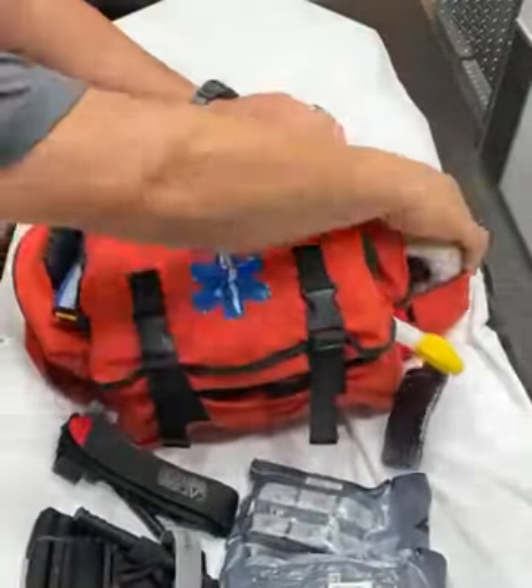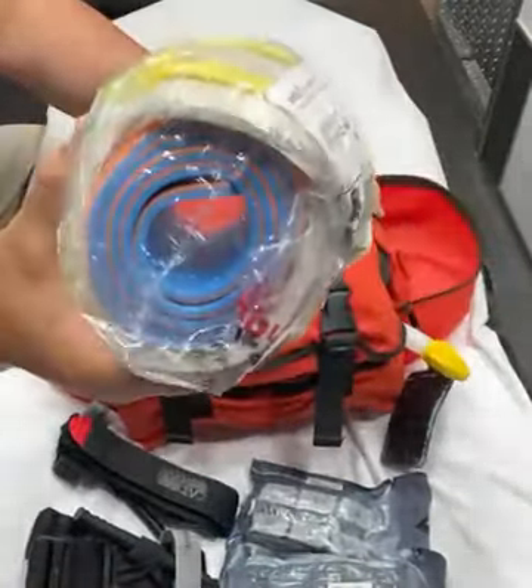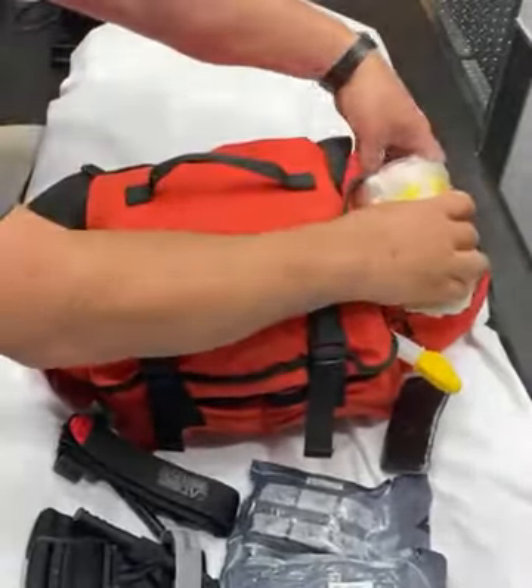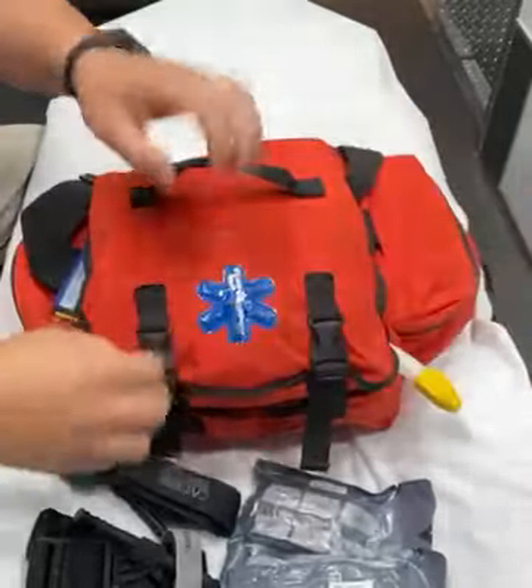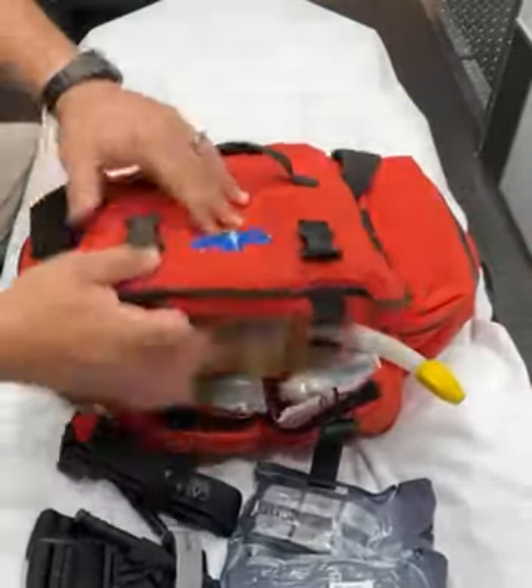On the right side, we have a pediatric cervical collar, and it's wrapped actually in a sand splint. That's how we can store more equipment in the bag, and so when we go to deploy the cervical collar, it's the same shape as the net.